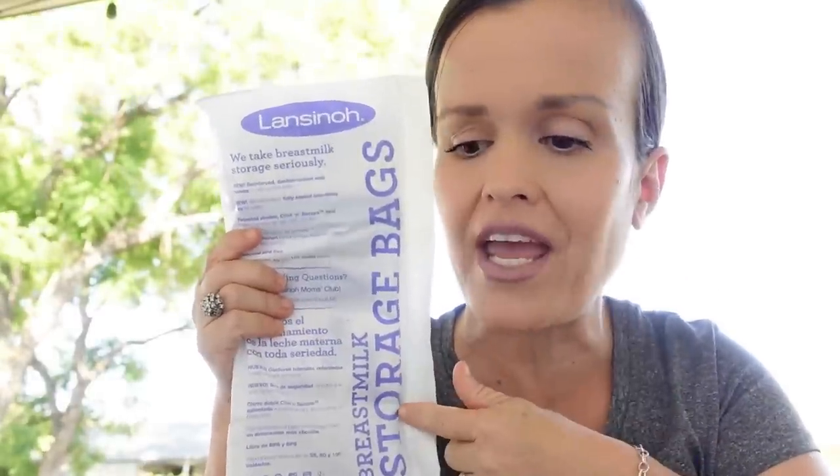The Lansinol storage bags are my jam. They're easy to open, easy to get the milk out when they're frozen, and thawing them is very easy. I like the way they stand up. These bags are my jam — I love these. I did try about four others and I'm not impressed by them. These are BPA and BPS free.